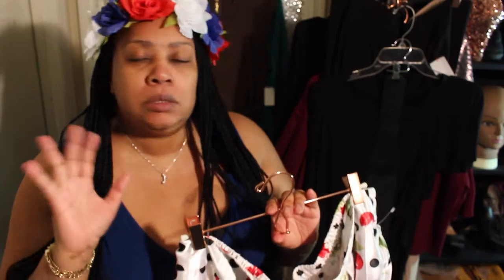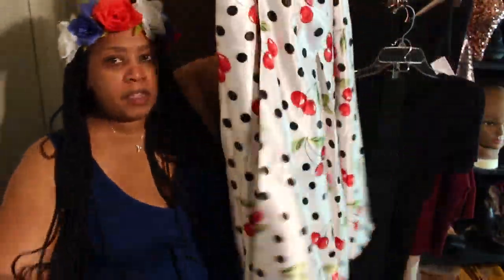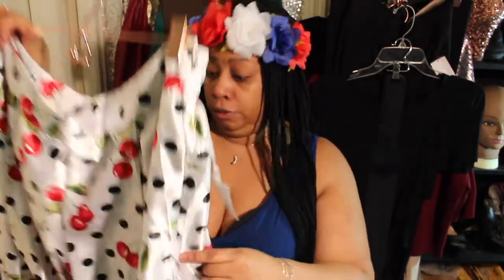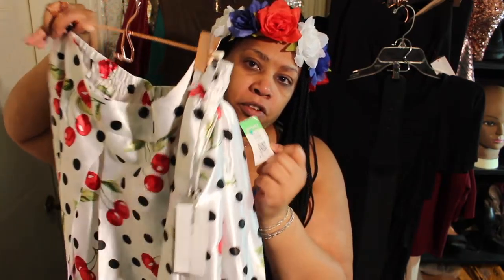Look at this fun skirt! And if you're wondering where I got these rose gold hangers, they're from Amazon — just type in 'rose gold hangers' and it'll come up. I don't even know if I'm gonna get to wear this skirt this summer because of the pandemic, but I'm gonna be ready, Lord willing, for next year. I paid $5.99 for it.